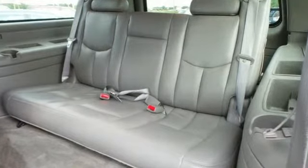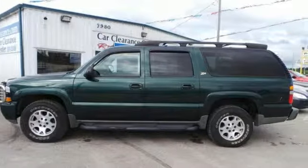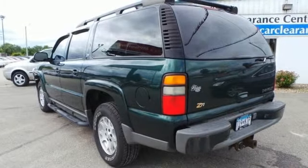Inside you'll find seating for 9, numerous storage compartments, dual-zone AC, an 8-speaker sound system with CD, 3 power outlets and more.